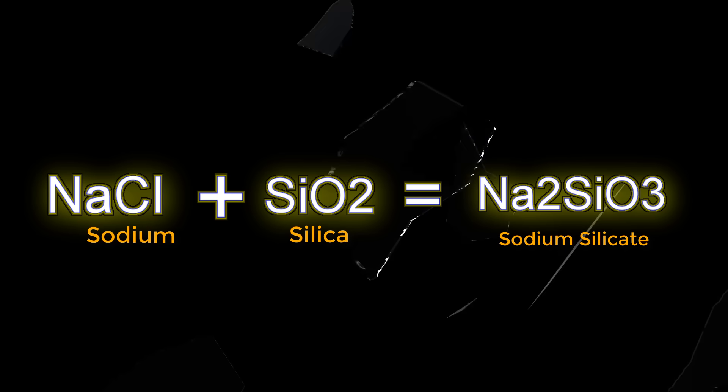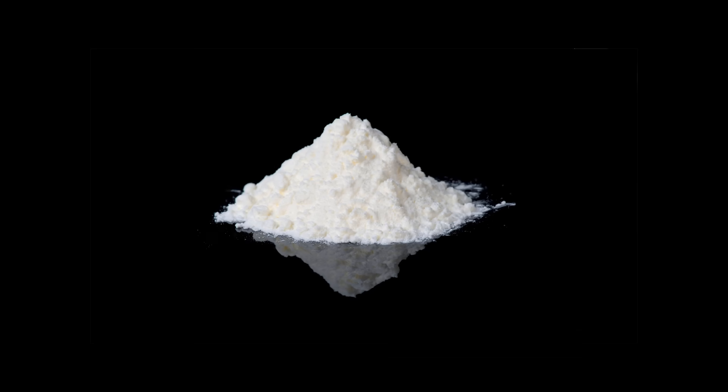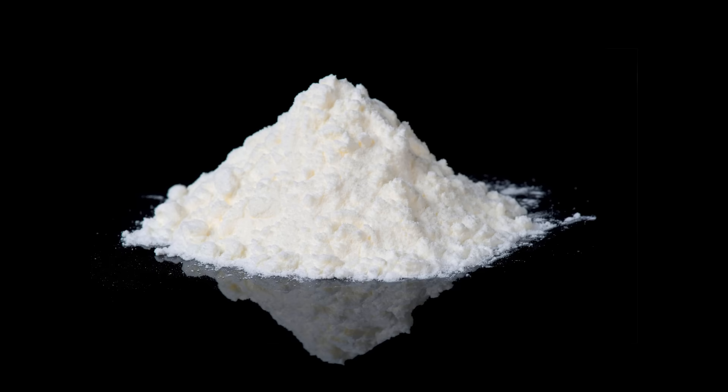In its dry form, sodium silicate is a whitish powder resembling table salt, and like table salt, sodium silicate easily dissolves in water.